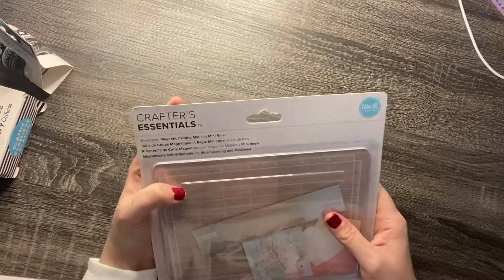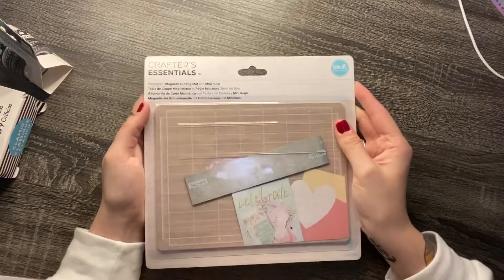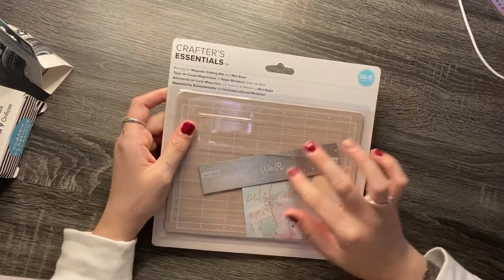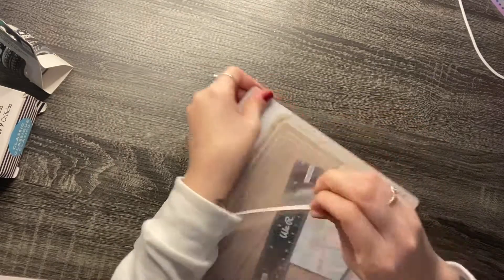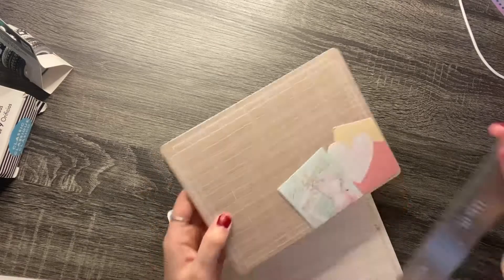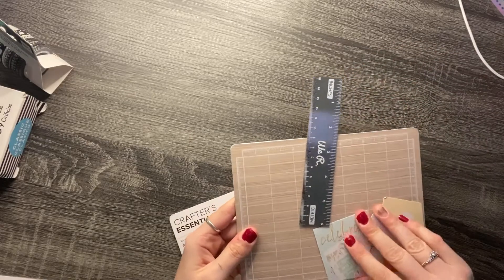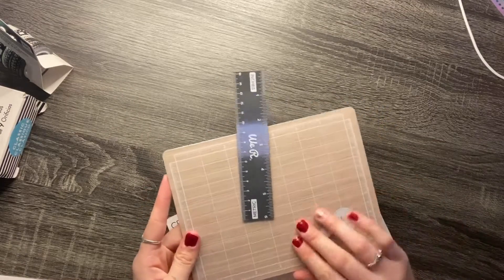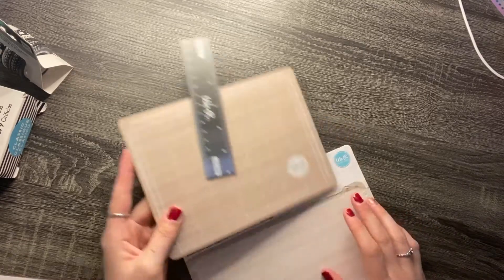I also got this wood grain magnetic cutting mat and mini ruler. I thought this would be good so I didn't cut my desk, because I recently just got a new desk and I don't want to ruin it. It'll also be good to cut my washi on. It definitely is magnetic — I love that. I've never seen something like this before. It's from the brand We Are Memory Keepers, and I absolutely love everything that brand has.